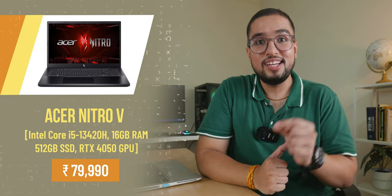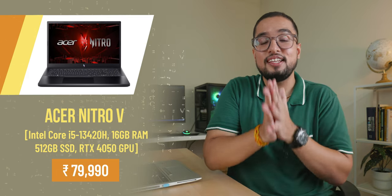If your budget is around 80,000 rupees, you can consider the Acer Nitro V with an i5-13420H, which comes with the latest RTX 4050.